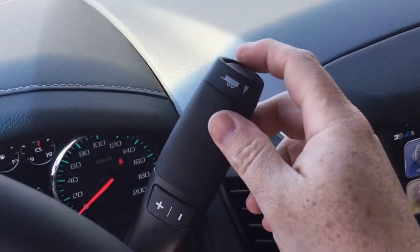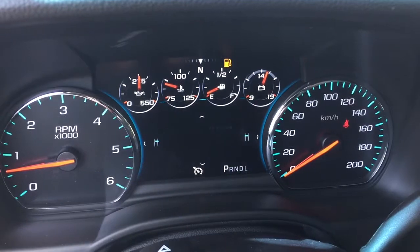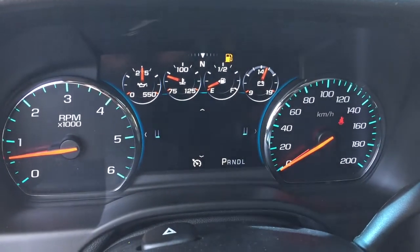Got the gear shifter with tow haul here. Your hands-free calling and voice command, and the driver information center menu which lets you scroll through and see all the info you need to know about your new SLT Yukon.